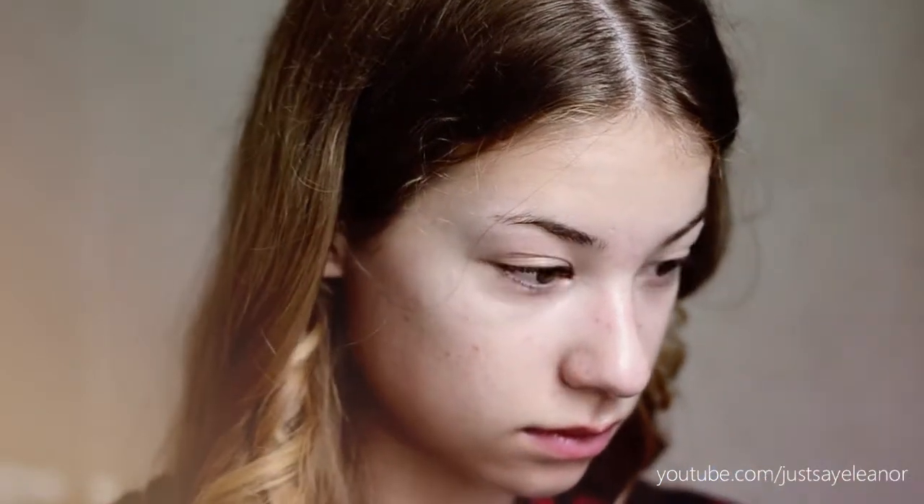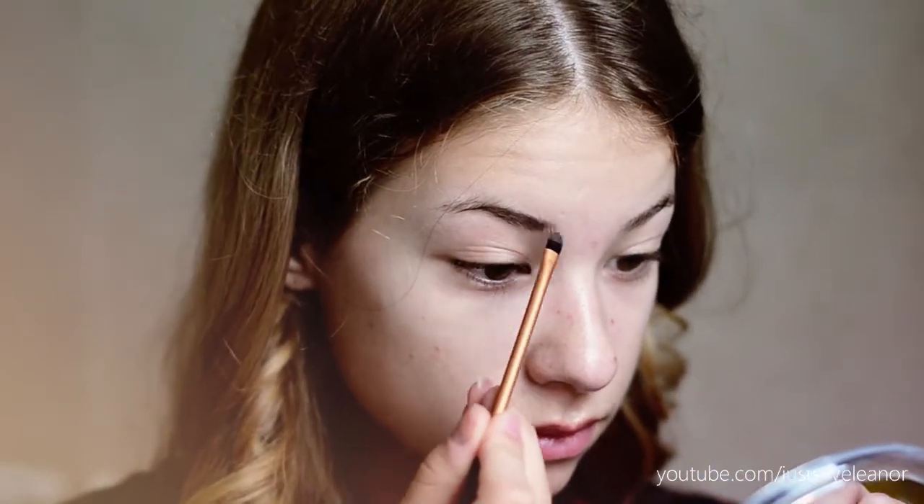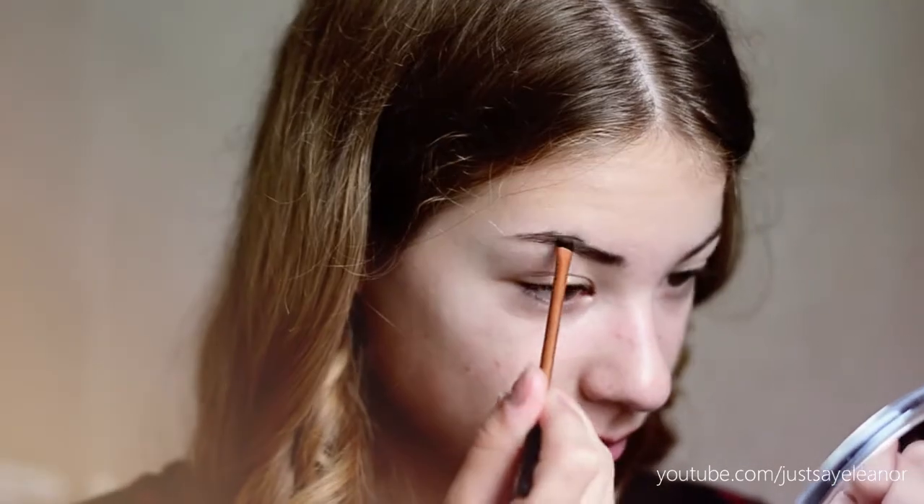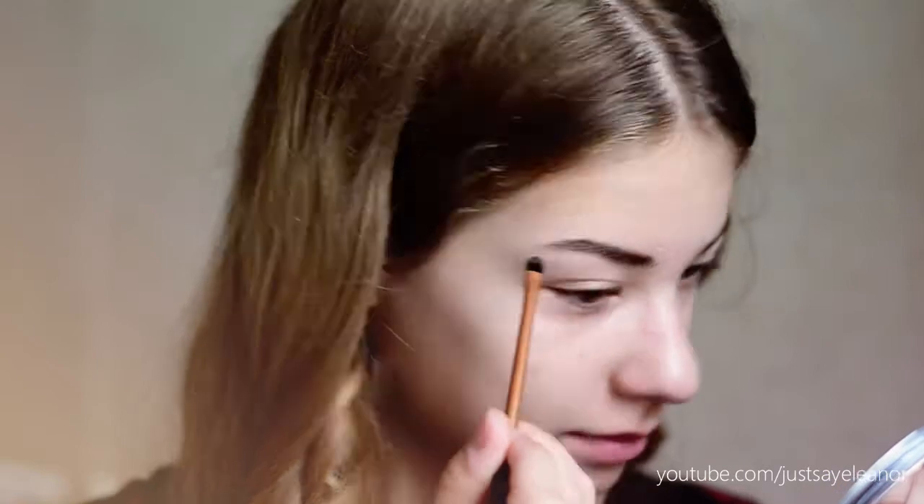Then I am filling in my eyebrows with an eyebrow powder that is actually an eyeshadow, but it has no shimmer in it so it's good. I do that with a really thin Real Techniques brush. I really like to take my time filling in my eyebrows because I like to have them on fleek.